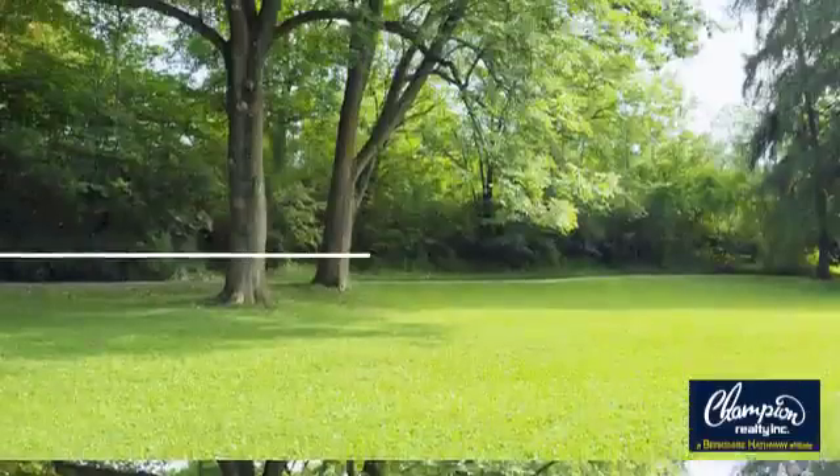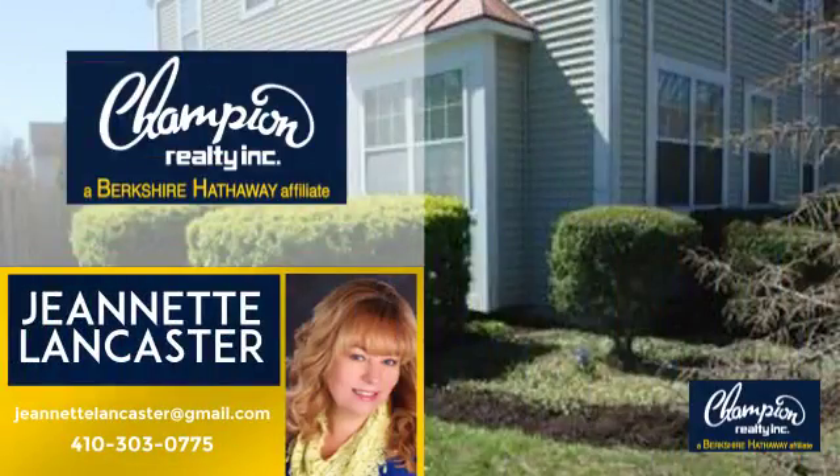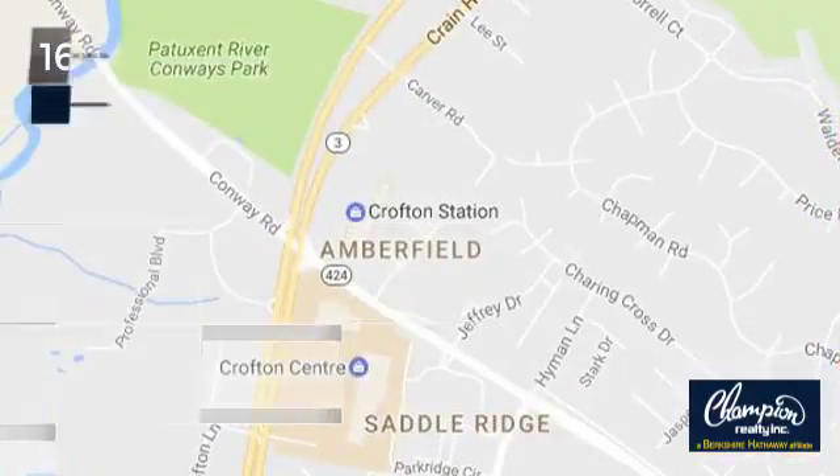Welcome. You'll find a place you'll feel right at home in. This video is brought to you by your real estate agent, and it's located in this area.